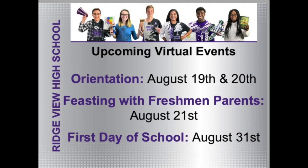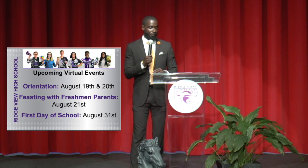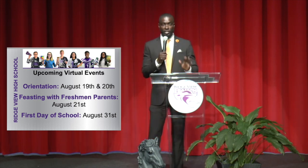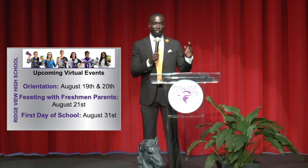Along with our virtual Fresh Start, we have some other upcoming virtual events. Orientation dates are August 19th and August 20th, and that information has already been sent to you. We're also having freshman parent sessions at Blazer Academy on August 21st — we'll do a morning session, an afternoon session, and an evening session, all on Facebook Live. And then the first day of school is August 31st. Information about the bell schedule will also be sent out to you.